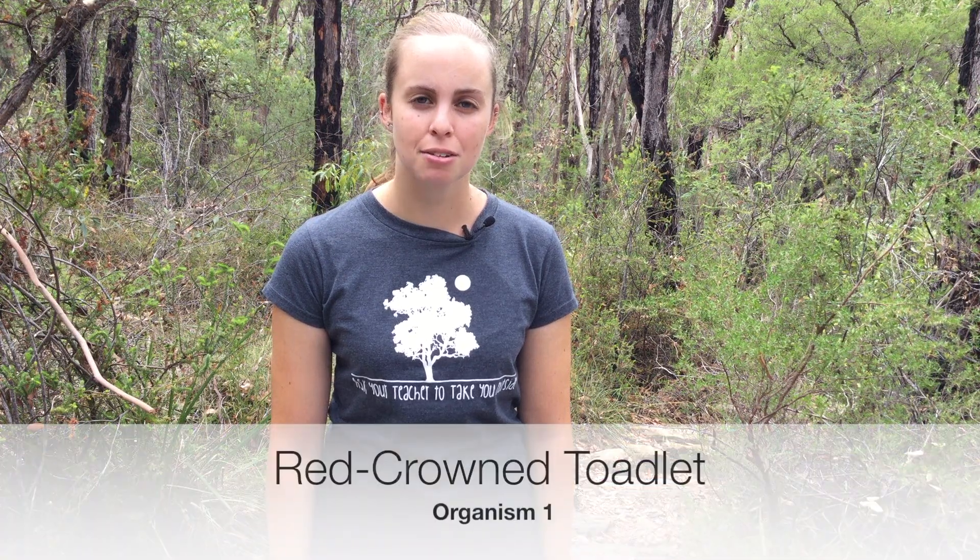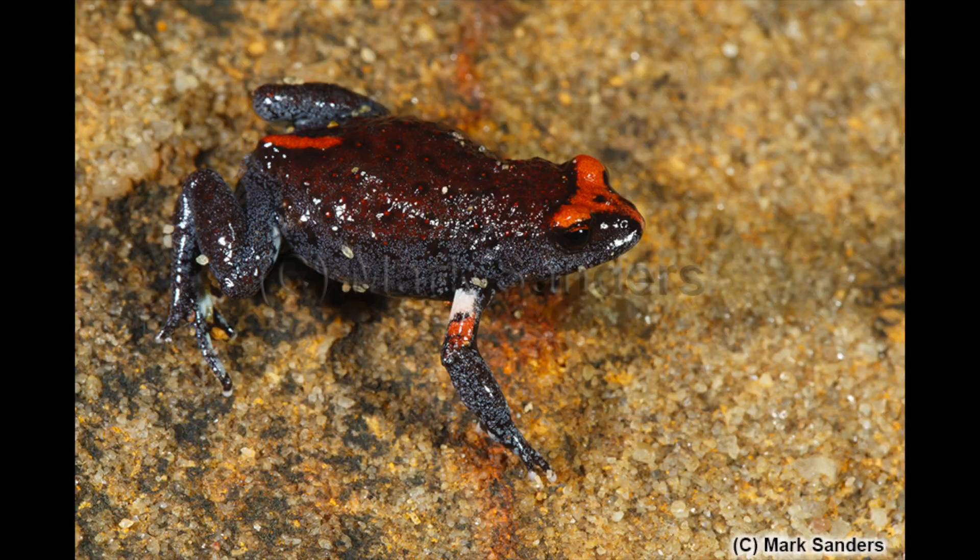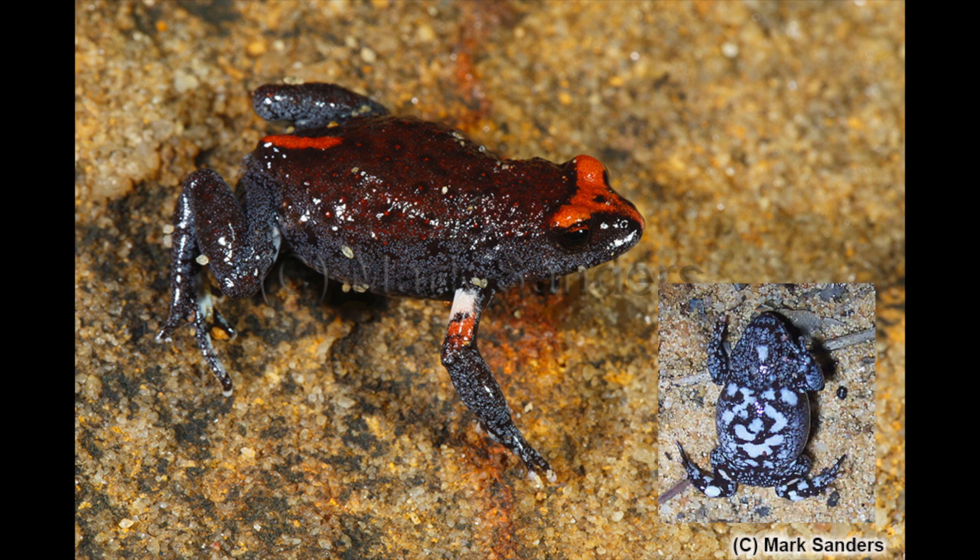The first organism is the red-crowned toadlet. The red-crowned toadlet is a small frog with distinctive markings that is rarely seen due to its size and peculiar behaviour. Scientists often call these hard-to-find animals cryptic. It is a dark brown to black frog with distinctive reddish-orange patches on its back and a marbled black and white belly, growing only two to three centimetres long.